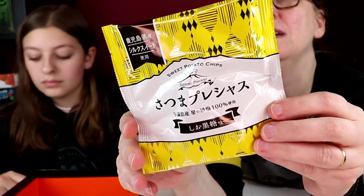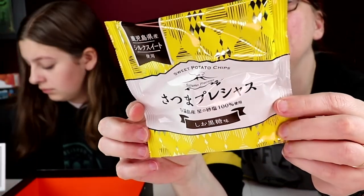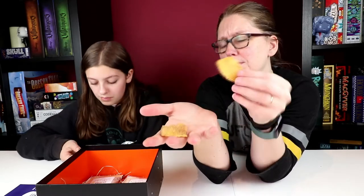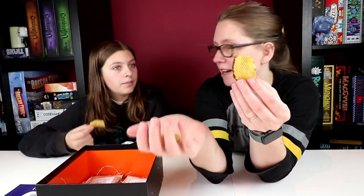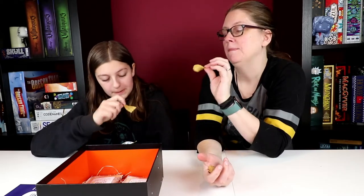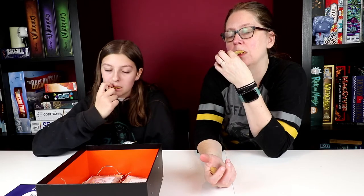Sweet potato and brown sugar chips. They do look like standard chips although they're much heavier — they're not light like chips. You can smell the brown sugar on them. You can taste the sweet potato, you can taste the brown sugar. I like these. Me too.